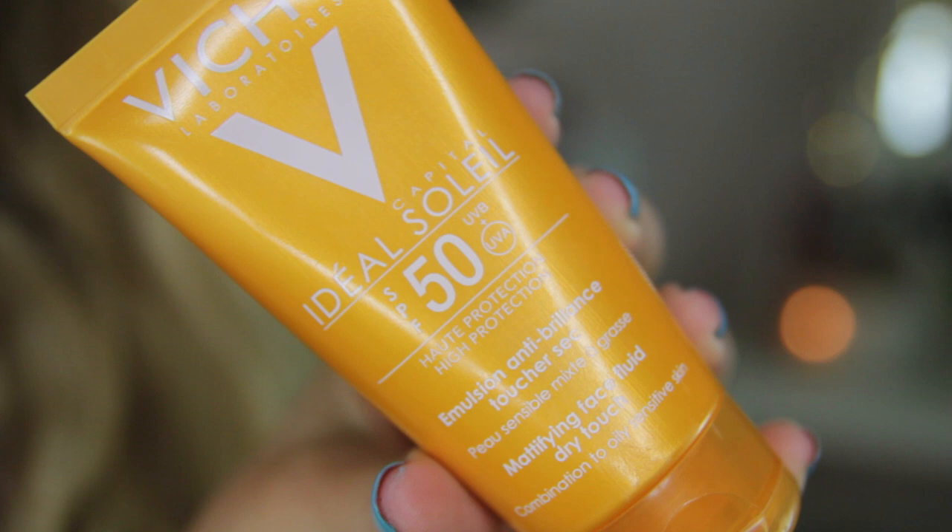For sun cream, I have a facial sun cream from Vichy — the Ideal Soleil SPF 50. I really like this because it's the new mattifying version, so it's brilliant underneath your makeup. Or if you don't want to wear makeup and you are wearing sun cream, it just doesn't leave you with that greasy, shiny-looking face, which nobody wants in the summer. It's just a really nice facial sun cream and it's not too expensive — you can get it in Boots. It's a really tricky thing getting facial sun cream right, because sometimes it's really chalky, but this one's really good.